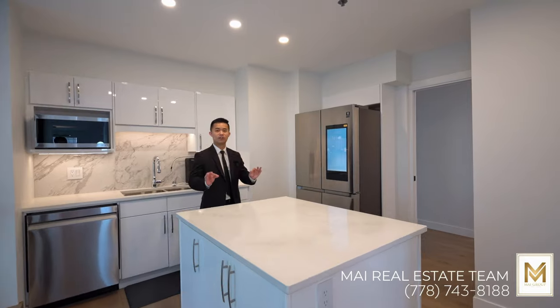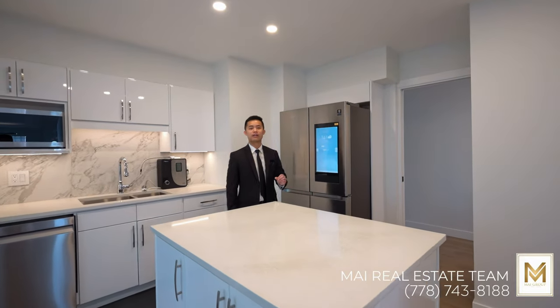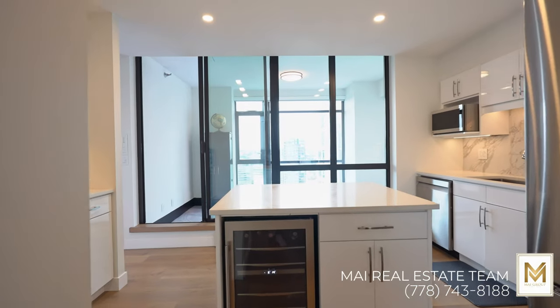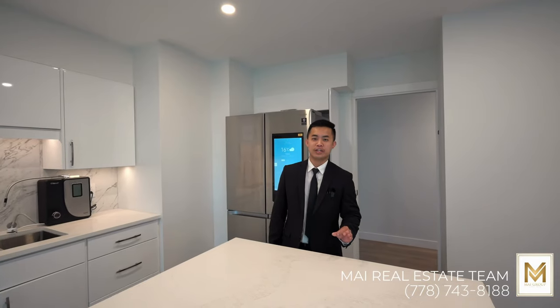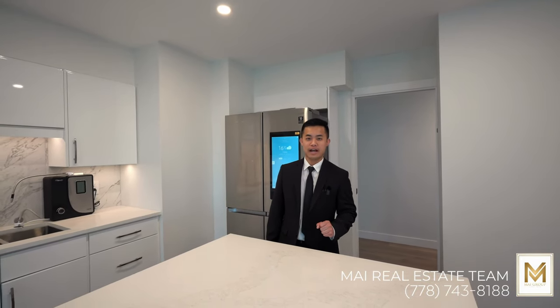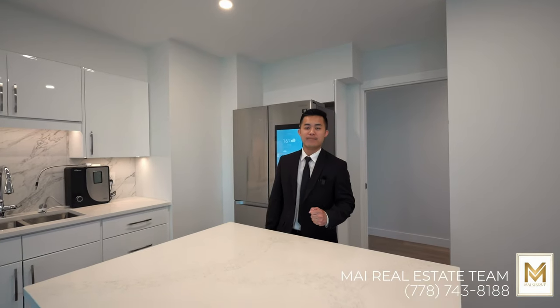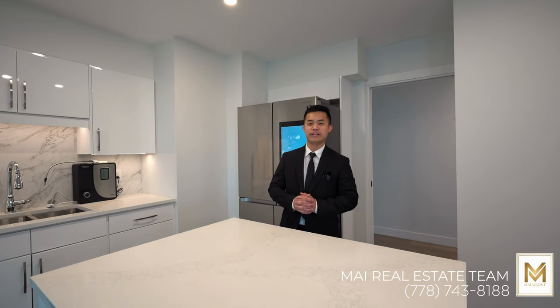This chef's kitchen is a culinary haven. You've got a state-of-the-art Samsung stainless steel appliance package, as well as a wine fridge and ample cabinetry for storage, plus a quartz countertop island perfect for meal preparation. Imagine all the culinary dishes you can make in this beautiful kitchen.